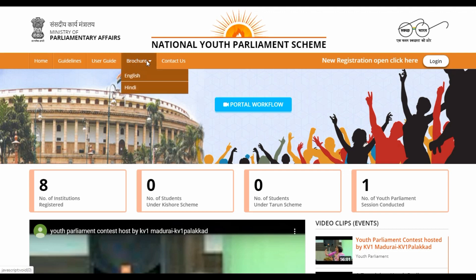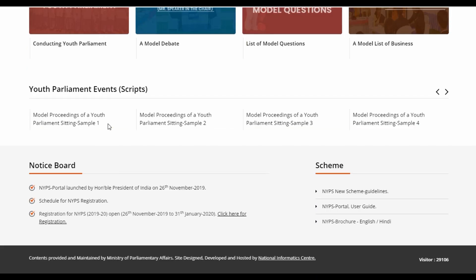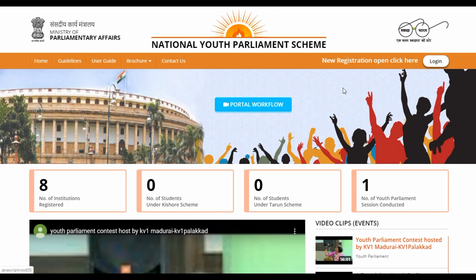On the official portal of the National Youth Parliament Scheme, you can see the navigation options: Home, Guidelines, User Guide, Brochures, and Contact Us. All relevant links will also be provided in the description box.